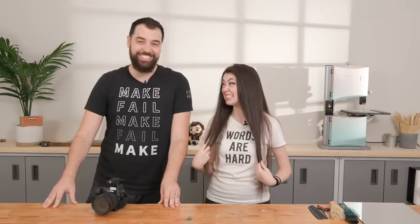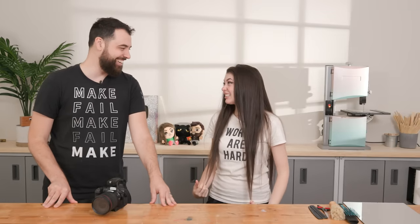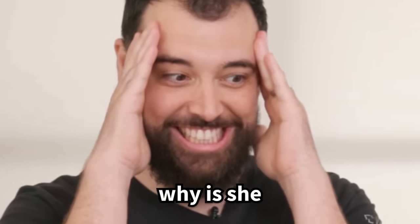How long ago was your last haircut? 2018. I was like, it's not been 28 years. Why is she starting with 20?